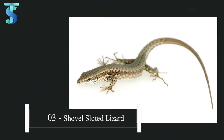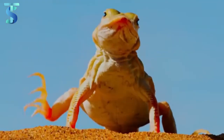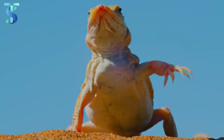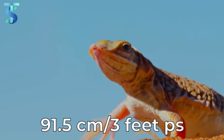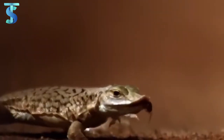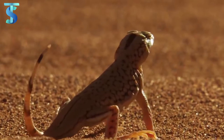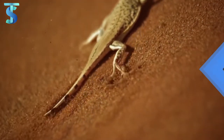Number 3: Shovel Snouted Lizard. Next we have the sand swimming lizard, also known as the Shovel Snouted Lizard. These lizards have learned to survive in the extreme conditions of the Namib Desert, where sand is blisteringly hot. They are fast, able to run at over 91.5cm or 3 feet per second. When resting, they must carefully lift their feet away from 70 degrees Celsius (160°F) sand to keep from overheating. When the lizard needs to completely escape the heat, its duckbill snout helps it dig into the cooler layers of sand, providing underground respite for up to 24 hours. If these lizards don't follow these adaptations, it can prove fatal for them.